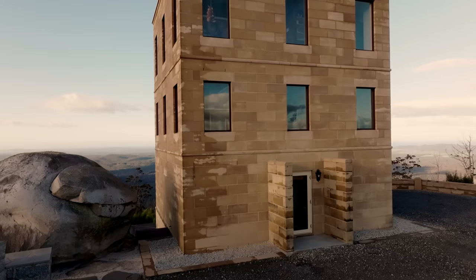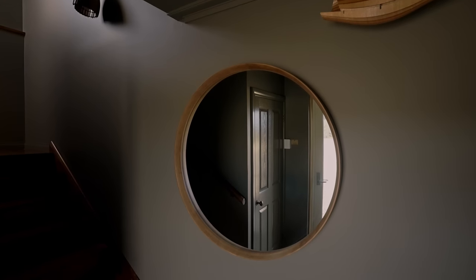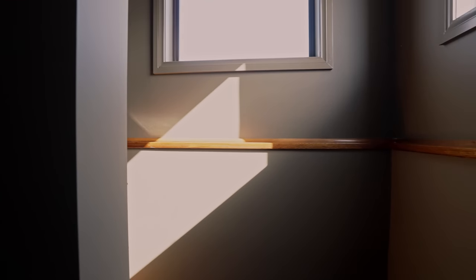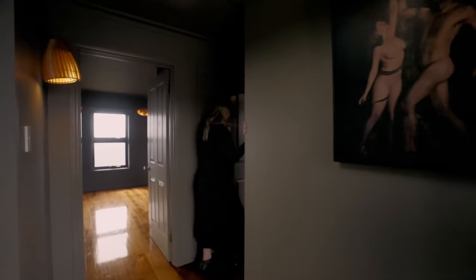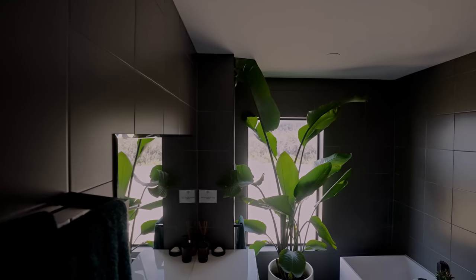We have three levels in this tower. The first level is our entry point and you'll start to notice the colour that will envelop this home — it's the most beautiful greeny-grey tone, picked up with those timber accents as well. Through here we have a separate toilet to the right as well as quite a modern bathroom.